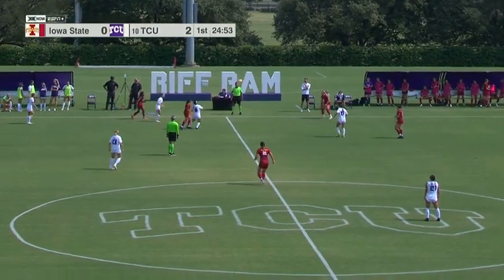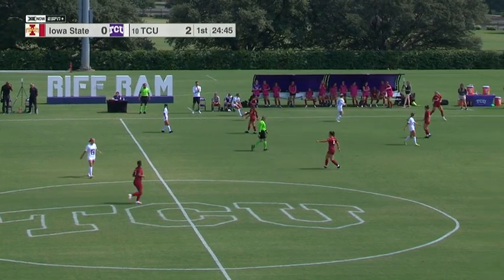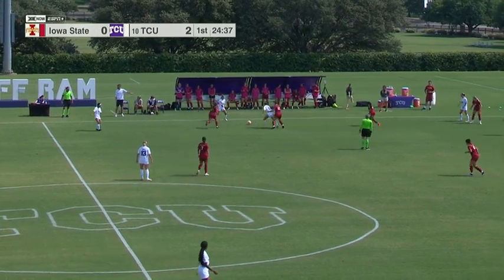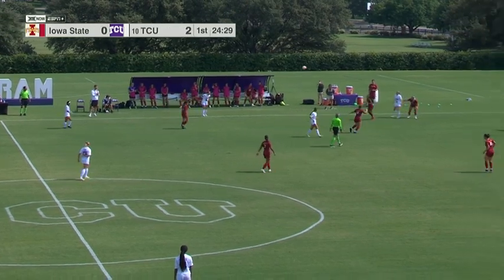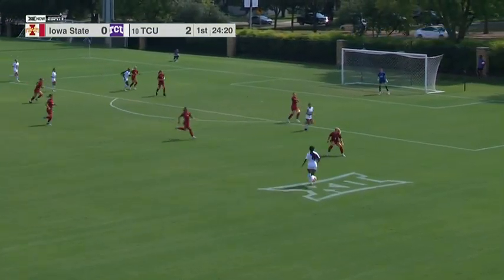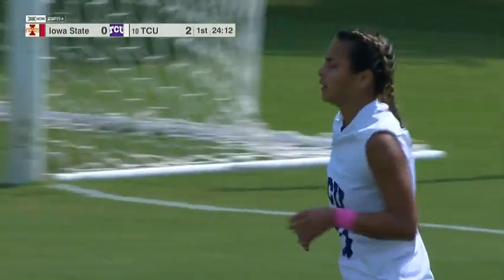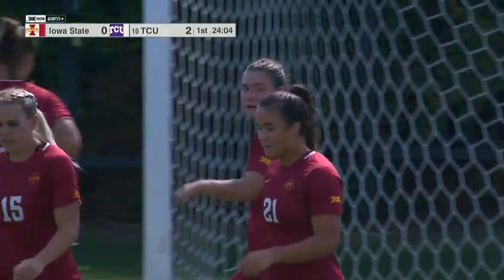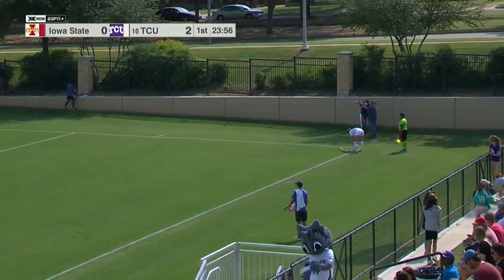Throw-in for Iowa State. Hannah Reed checked in for Olivia Edwards just prior to that last throw-in. Iowa State making a couple of substitutions. It's a beautiful day here in the mid-80s, but for the Cyclones it's probably a little warmer than they're used to. Hubbard with a lot of space to work — gives it to Lancaster, and Lancaster wins a corner. Fannin has also started using a lot more depth since the conference season started — using close to 20 players in a lot of games to keep fresh legs in there.